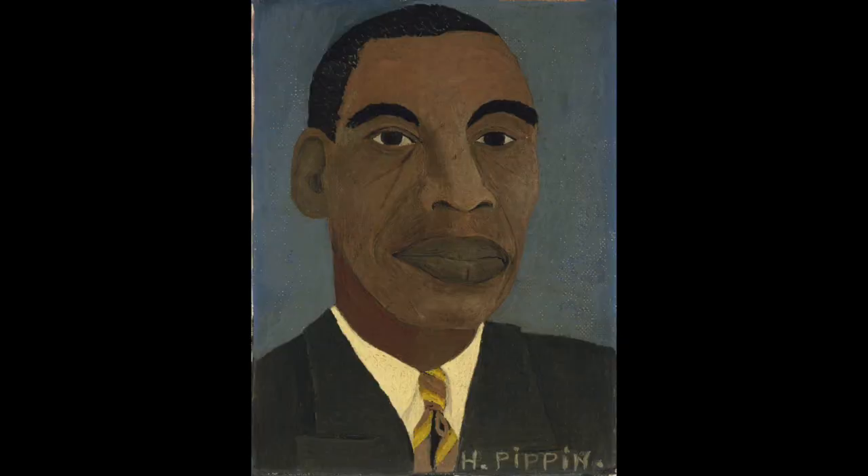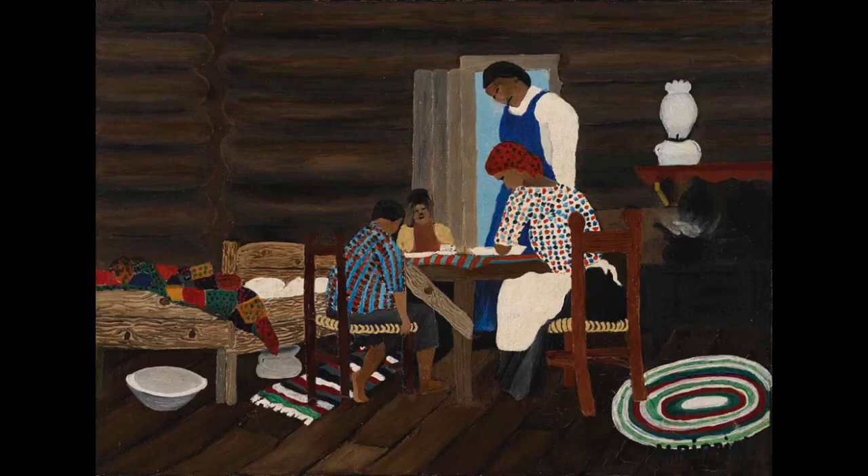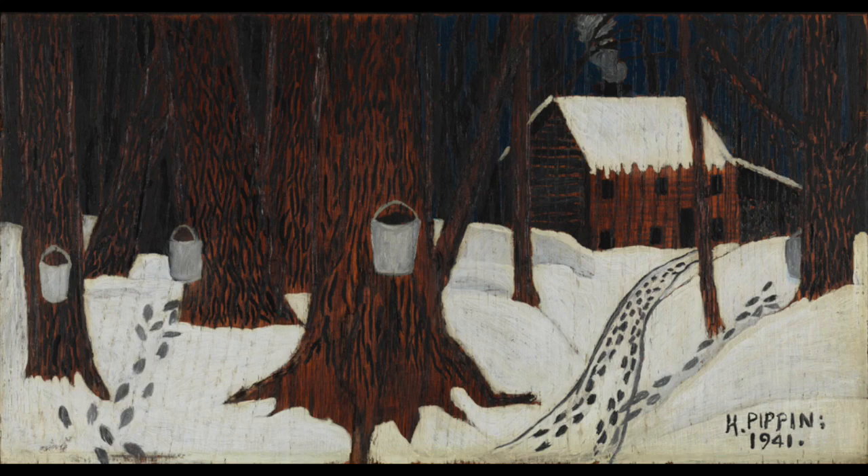Our artist this week is named Horace Pippin. He is an artist from a long time ago and he created what he saw. He painted things that he saw in his everyday life. They weren't spectacular things — they were normal things that he painted.